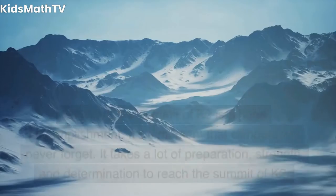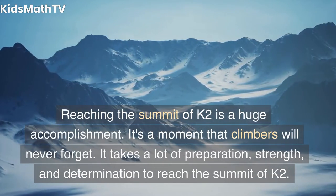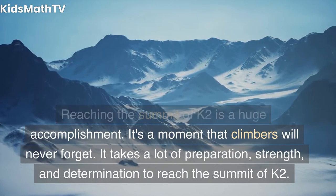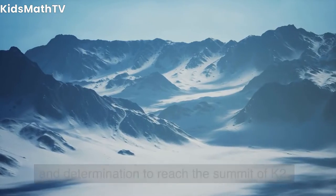Reaching the summit of K2 is a huge accomplishment — a moment that climbers will never forget. It takes a lot of preparation, strength, and determination to reach the summit of K2.